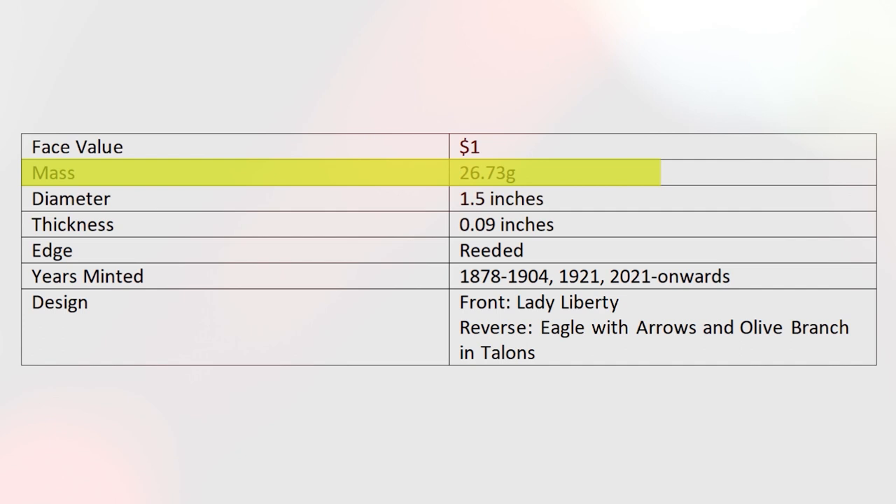Years minted: 1878 to 1904, 1921, and 2021 onwards. The design on the front is Lady Liberty, and the reverse features an eagle with arrows and an olive branch in its talons.